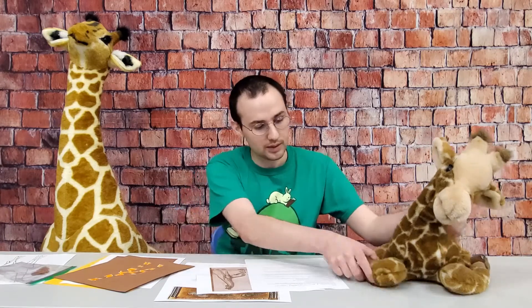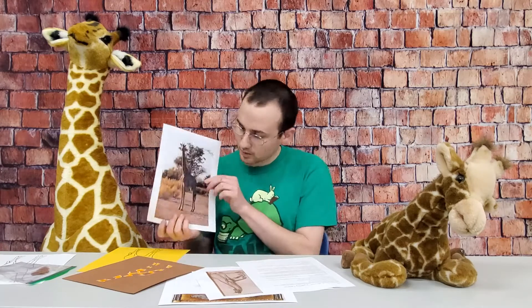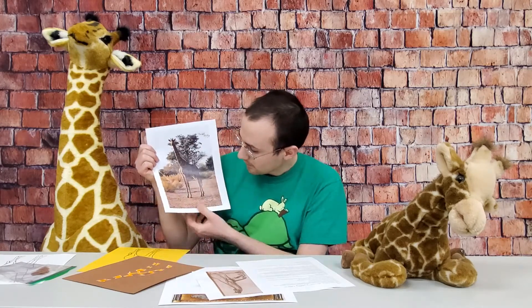Giraffes are even-toed ungulates. An ungulate is a mammal that has hooves, like a cow, a pig, or a deer. Even-toed means that they have two toes. You can kind of see it on this picture — they blend in a little bit.